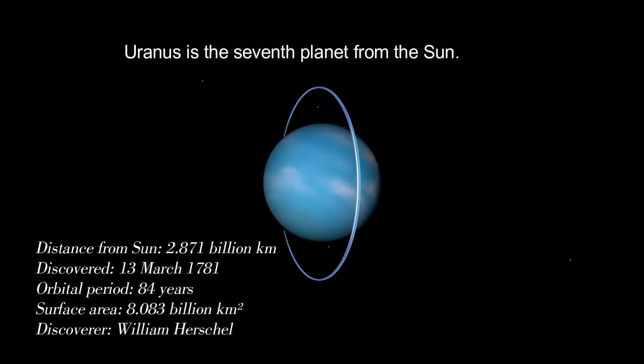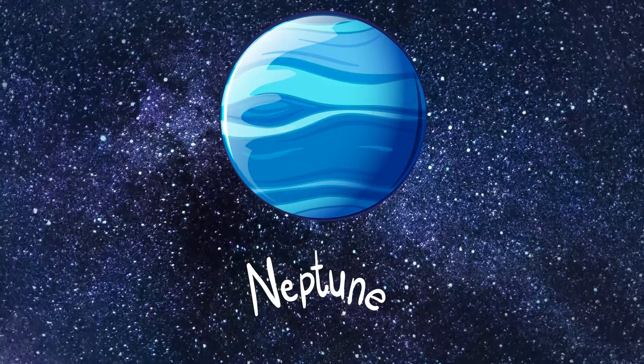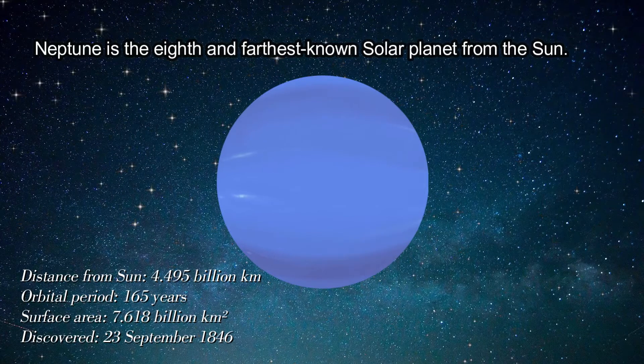Uranus is the 7th planet from the Sun. Neptune is the 8th and farthest known solar planet from the Sun.